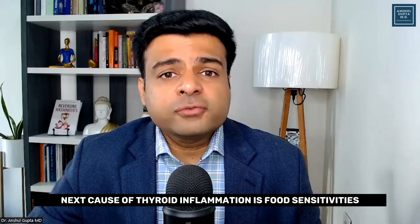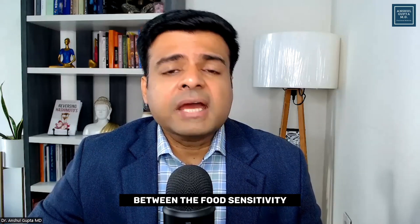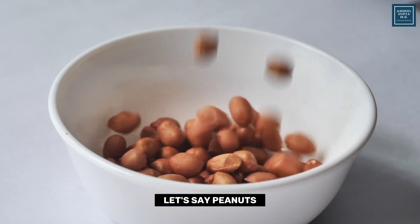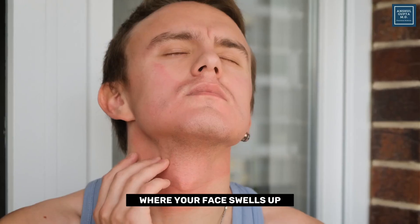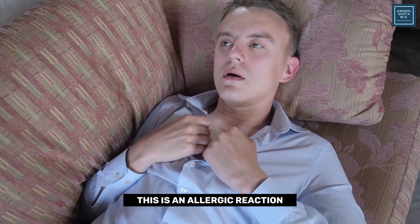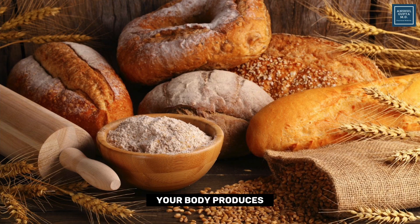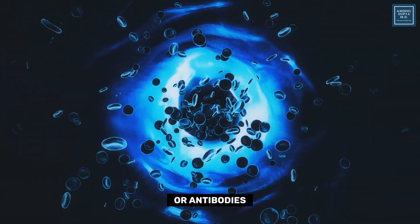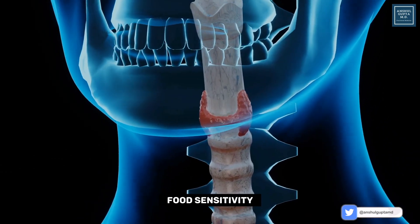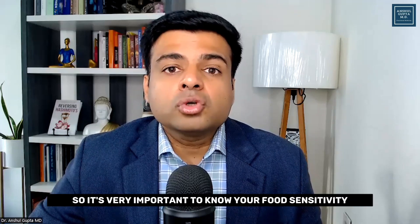The next cause is food sensitivities. You need to know the difference between food sensitivity and food allergy. A food allergy causes an immediate reaction — like eating peanuts and having your face swell up, hives, or difficulty breathing. Food sensitivity is different: when you eat gluten, your body produces a small amount of inflammation or antibodies that cause destruction of your gut and thyroid gland. More and more people are becoming sensitive to foods, especially gluten, so it is very important to know your food sensitivity.